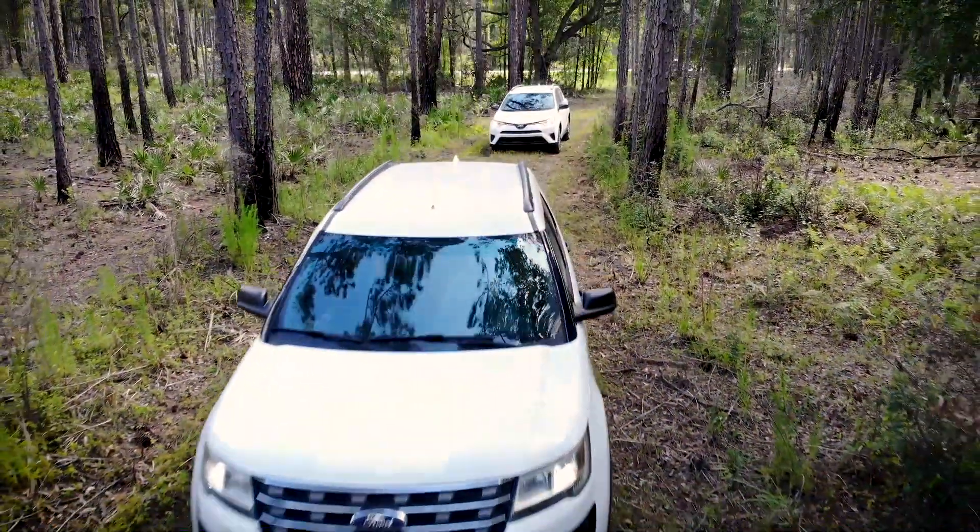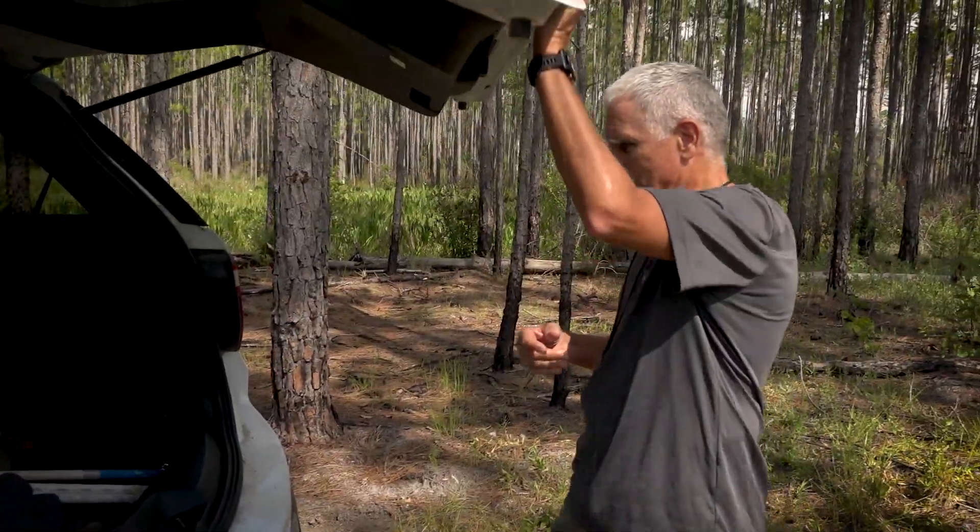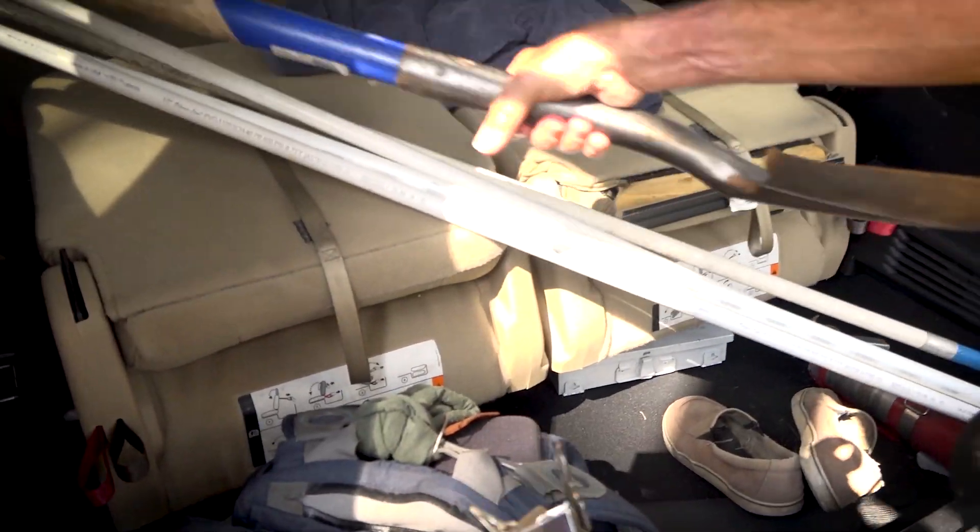We're in the Green Swamp East in Sumter County. We're going to be doing some wetland assessments. My name is Mark Hurst. I'm a senior environmental scientist. I've been working with wetlands for about 30 years with the district.